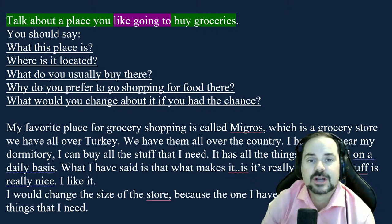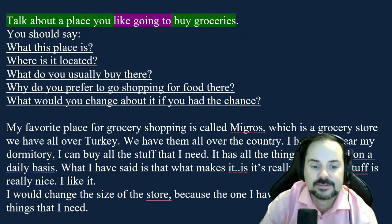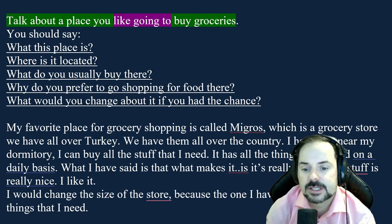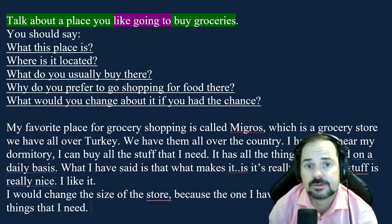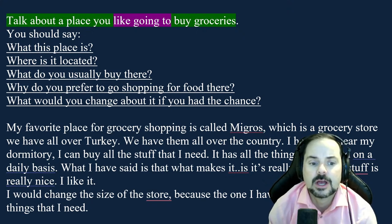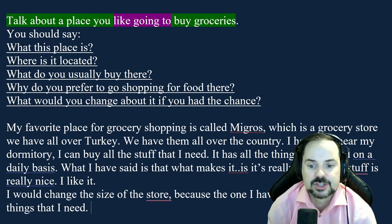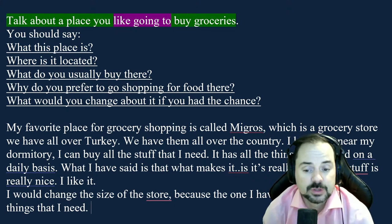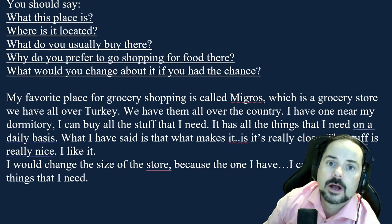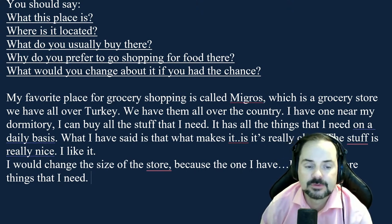Feedback for Patek: that was good — on the right track. Your answer was quite clear. You took the easy path by choosing Migros, a chain that's all over Turkey with one near your dormitory — great start, very easy to picture. Your band score would be about a seven, on the stronger side pushing toward 7.5. However, you're losing marks for lexical resource by using words like 'things' and 'stuff' repetitively. Any time you use the word 'things' or 'stuff' when practicing, stop yourself and replace it with a better word — like 'groceries,' 'food,' or 'produce.'